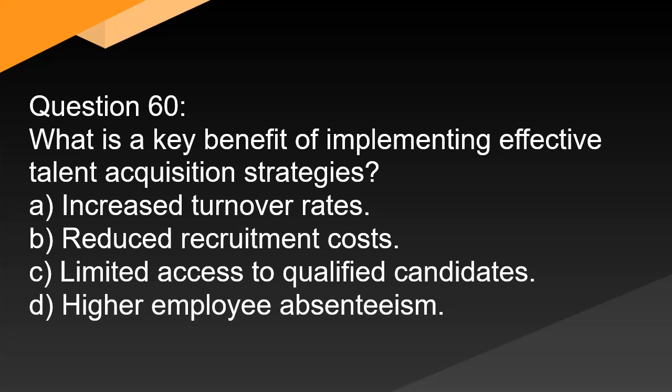Question 60. What is a key benefit of implementing effective talent acquisition strategies? A. Increased turnover rates. B. Reduced recruitment costs. C. Limited access to qualified candidates. D. Higher employee absenteeism.